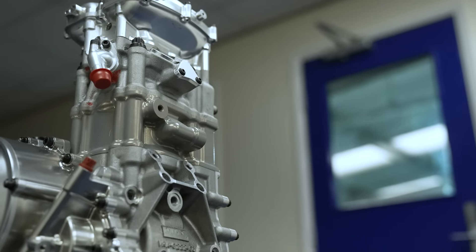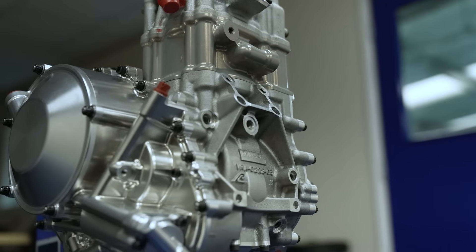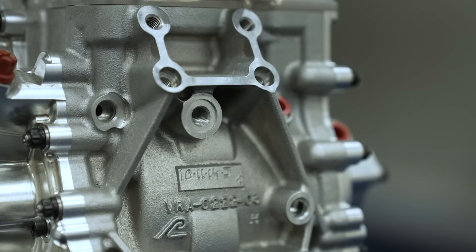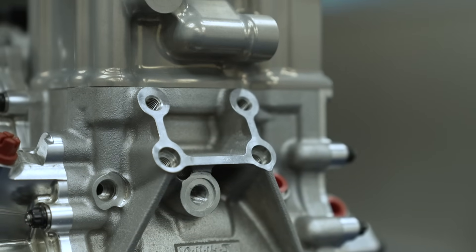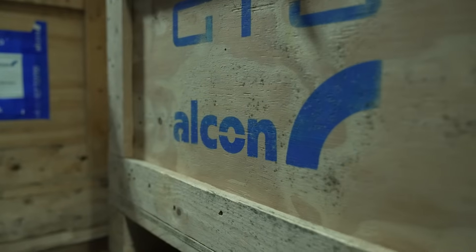Alcon Precision designed a motorbike GP engine. We used to have design and development in-house — it's not something we do so much anymore. However, it was really to showcase our capabilities and our level of manufacturing ability. The castings, the whole engine was designed in-house, it was developed in-house, and the casting tooling from solid billet manufacturer parts were all manufactured here at Alcon Precision.